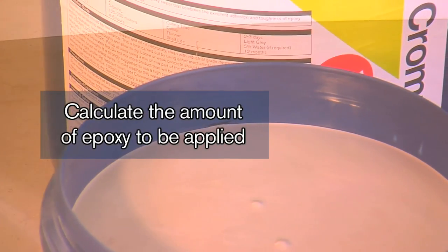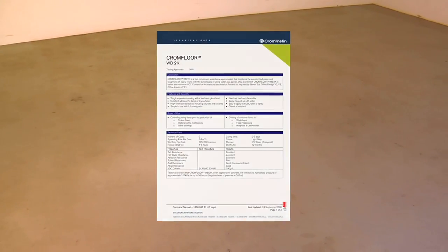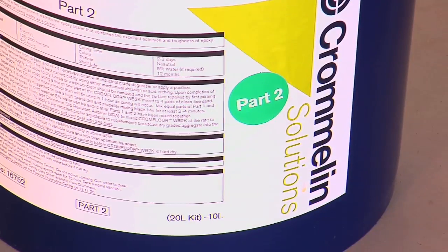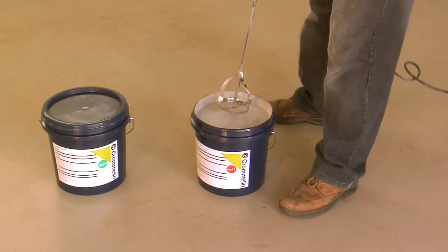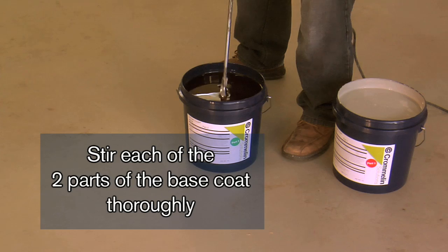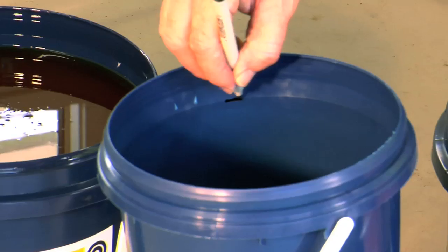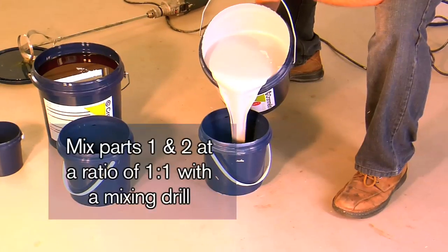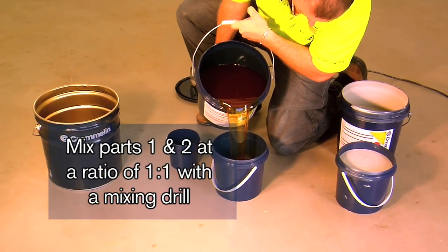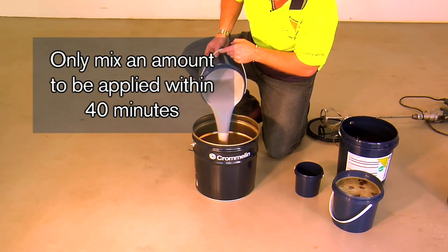Calculate the amount of epoxy required for the area to be treated. Refer to the Cromlin technical data sheet for coverage rates. Prior to mixing the two components — part one and part two — of the epoxy base coat, each component should be stirred thoroughly. Mix the required amount of part one with part two at the ratio of one to one. To ensure complete and effective blending, this should be done using a mixing drill. Only mix an amount for each coat that can be applied within 40 minutes.